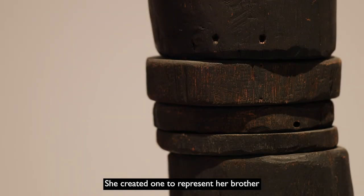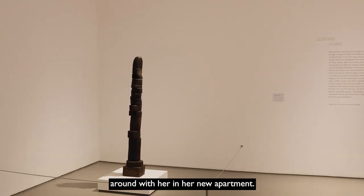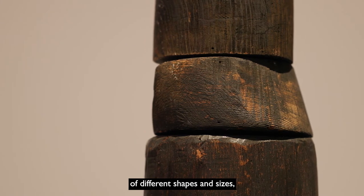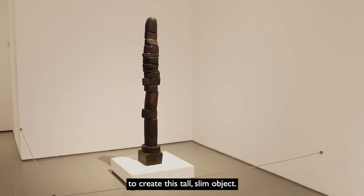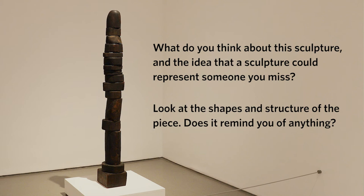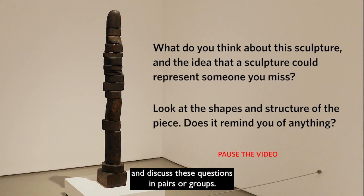She made them the right height in relation to her body. She created one to represent her brother, and talks about how she would move her portable brother around with her in her new apartment. This sculpture is made from wood — we can see lots of different pieces of different shapes and sizes all stacked up on top of each other to create this tall, slim object. What do you think about this sculpture and the idea that a sculpture could represent somebody that you miss? Look at the shapes and structure of the piece — does it remind you of anything? Pause the video now and discuss.